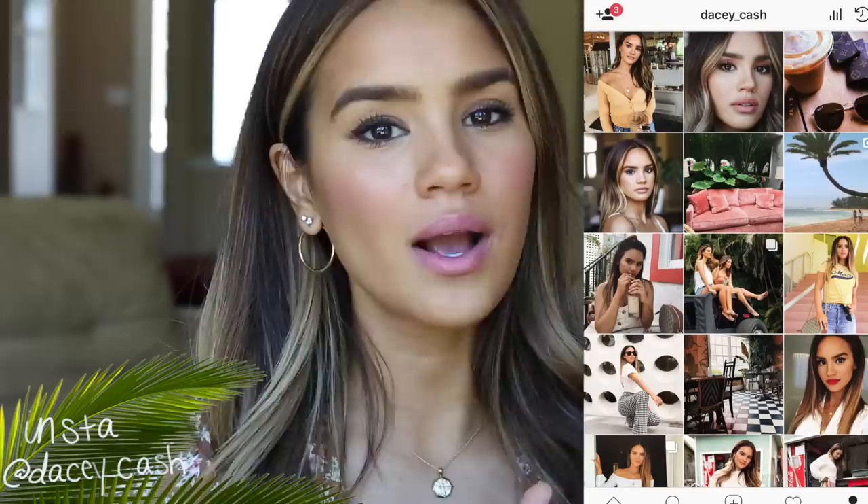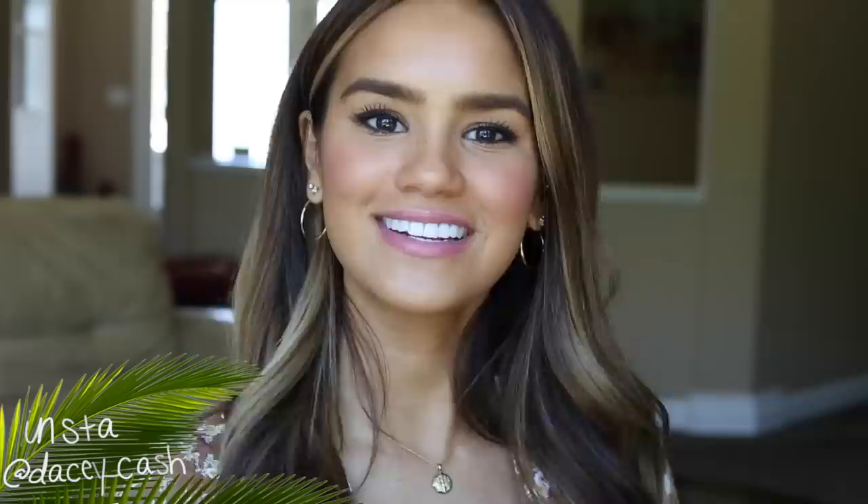If you guys have any specific looks, you can always DM them to me on Instagram. Thank you to those of you who are sending me DMs — love seeing your inspo. Please come follow me on Instagram, give this video a thumbs up if you want to see more Meghan Markle makeup tutorials, and subscribe to my channel if you haven't already. Okay, let's get into the tutorial now.